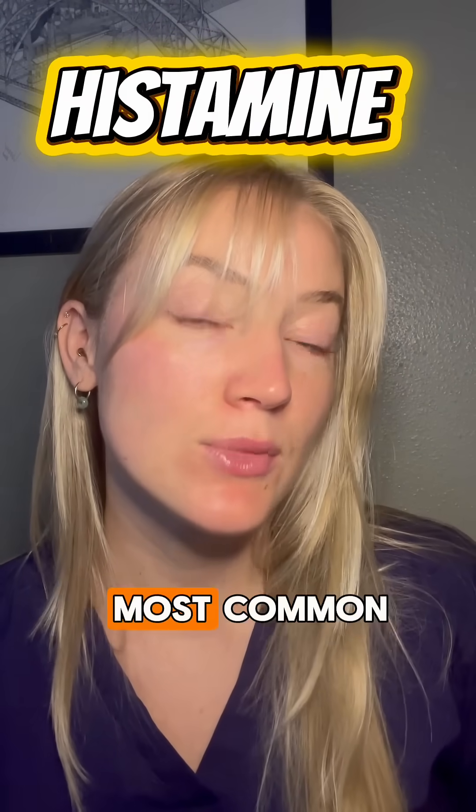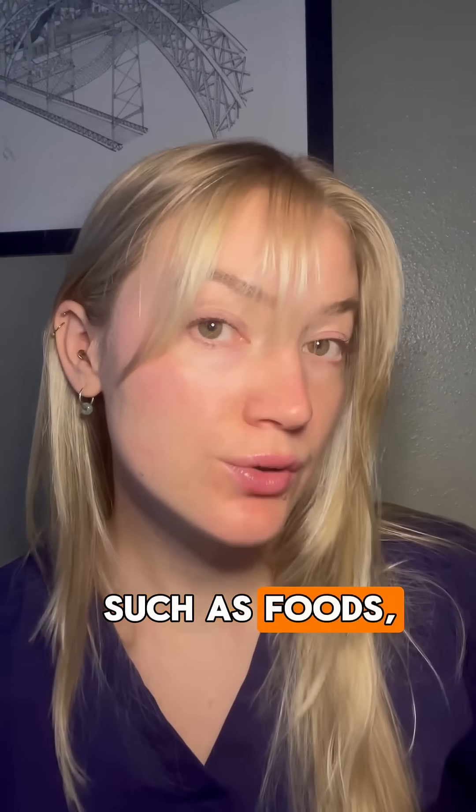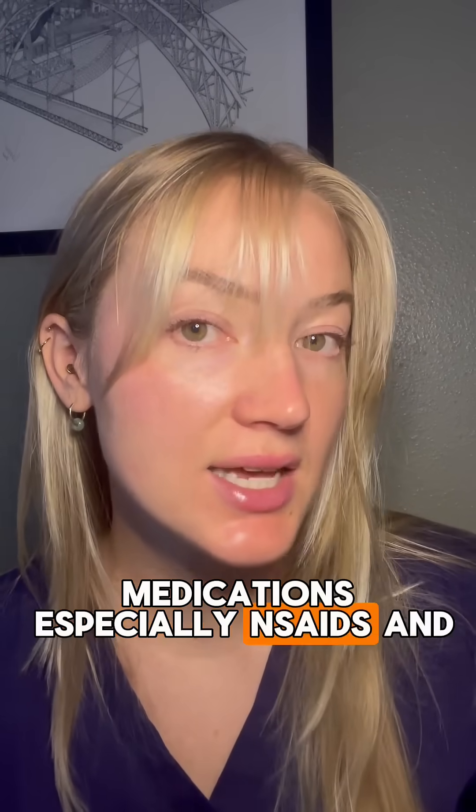Histamine-mediated angioedema is the most common, accounting for 40 to 70 percent of ED cases. It lives on the allergic reaction spectrum, essentially a form of anaphylaxis. Look for common triggers such as foods, medications — especially NSAIDs — and insect stings.